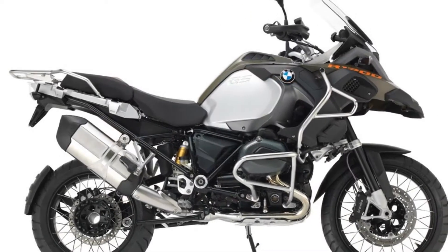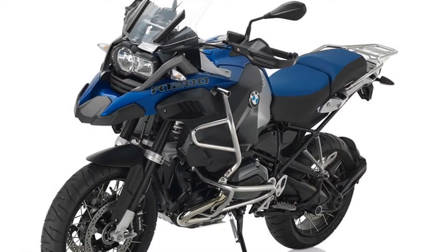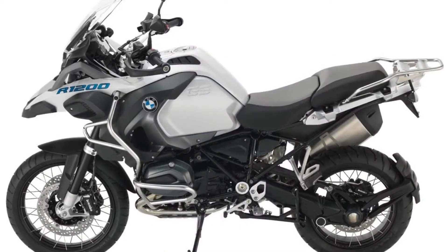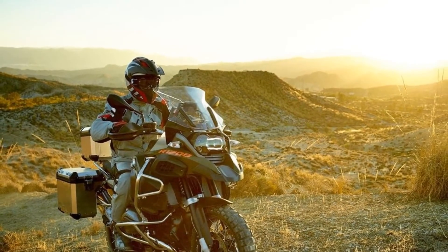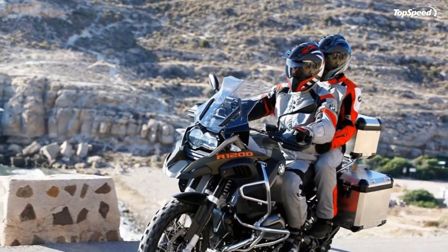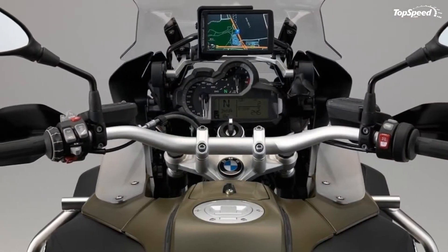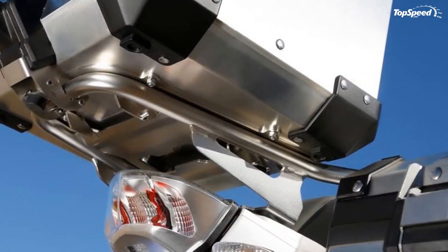The 17-inch rear wheel and 19-inch front come plenty wide, with a 170mm and 120mm profile respectively. Radial four-pot calipers bind on dual 305mm brake discs to control the front wheel, and a dual-pot caliper binds a 276mm disc in the rear. An ABS oversees brake operations to prevent skidding, and if you are an old pro, you can turn the ABS off entirely for absolute individual control over the brakes. While ABS can add some safety in poor conditions, it can also extend the necessary braking distance by a considerable margin. ABS is no substitute for skill, of course, but it does add a measure of safety and confidence.